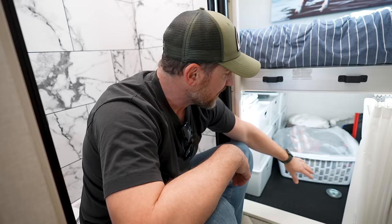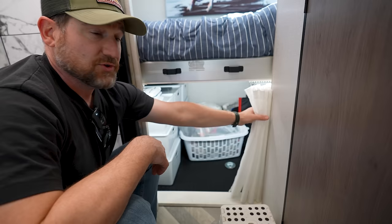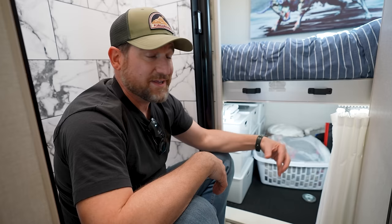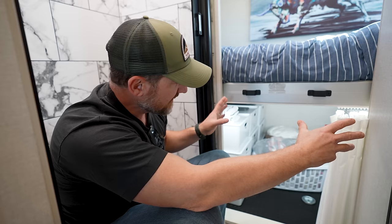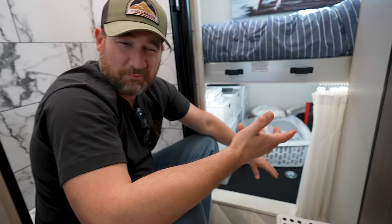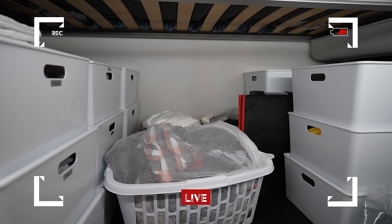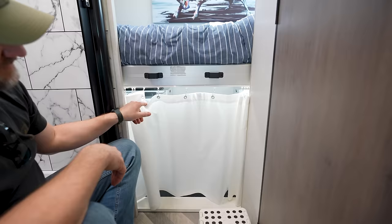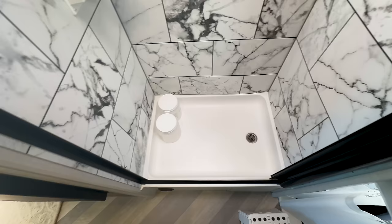Down here underneath the bed in the position they sleep at, they have added these curtains, which is a nice way to separate the garage from the rest of the interior. Unlike some other B-pluses we've seen, you actually can access the garage from inside — you still have the doors on each side in the back, but you can also get to it from here. So if it's bad weather, you can just climb in and get what you need. Can we just take a moment for her organization? I am so impressed.